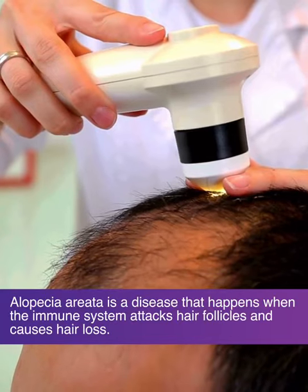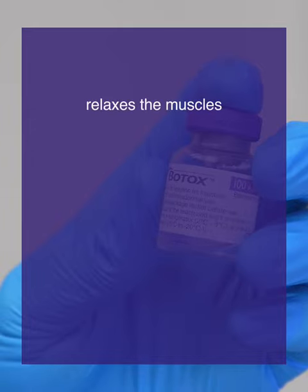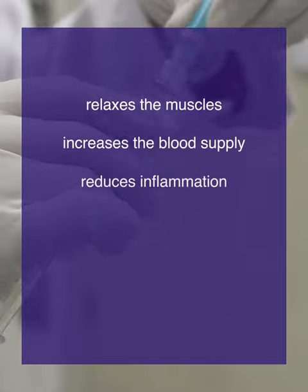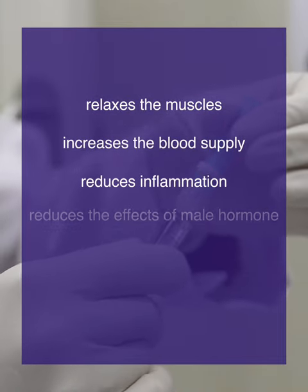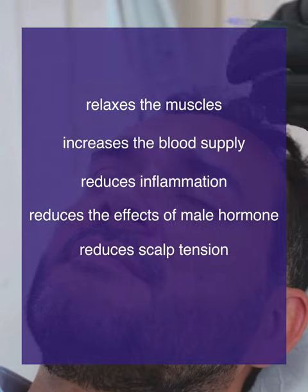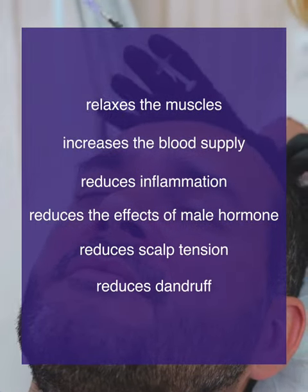Botox has been studied and used for androgenetic alopecia, or male pattern baldness, which is caused due to the activity of male hormone on the hair follicles. Botox, through its powerful neuromodulatory effect, relaxes the muscles of the scalp, increases blood supply to the hair follicles, reduces inflammation, and reduces the effect of the male hormone on the hair follicles. It also reduces scalp tension and seborrhea — or what we know simply as dandruff.